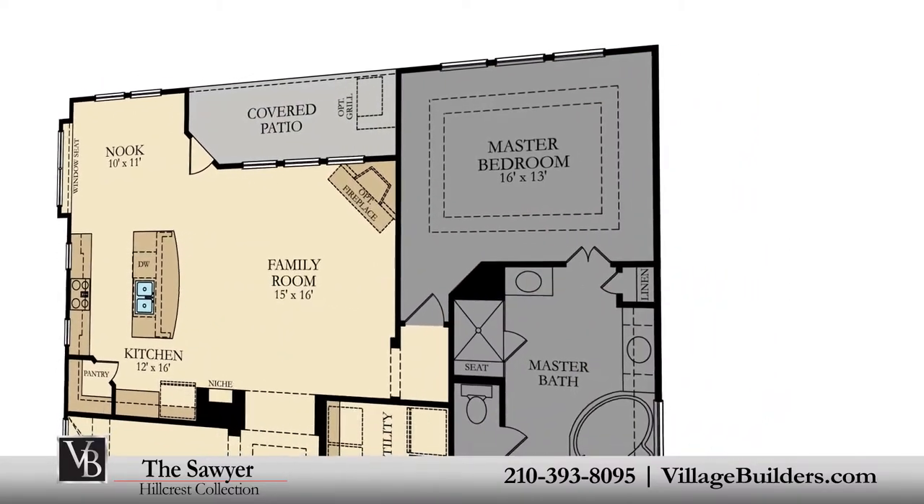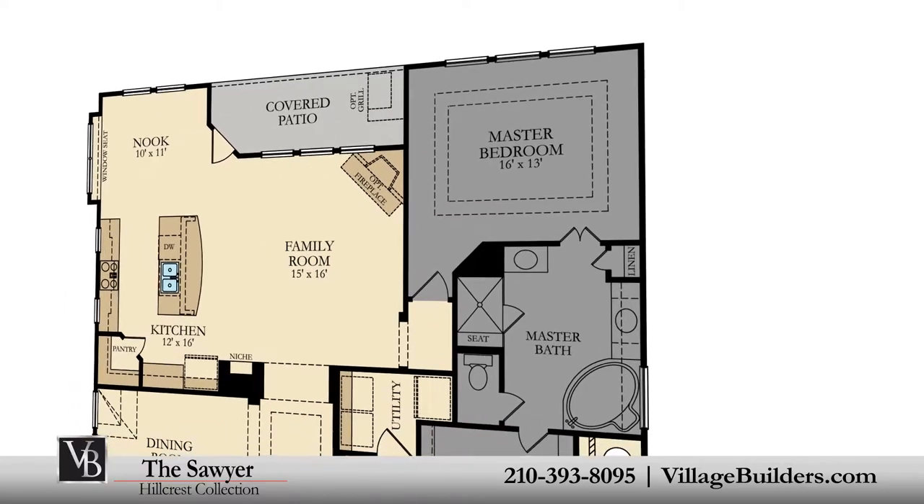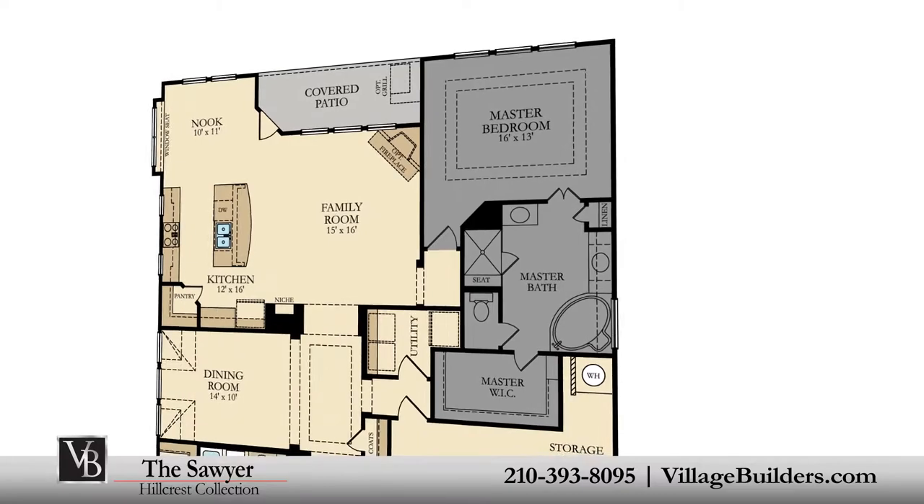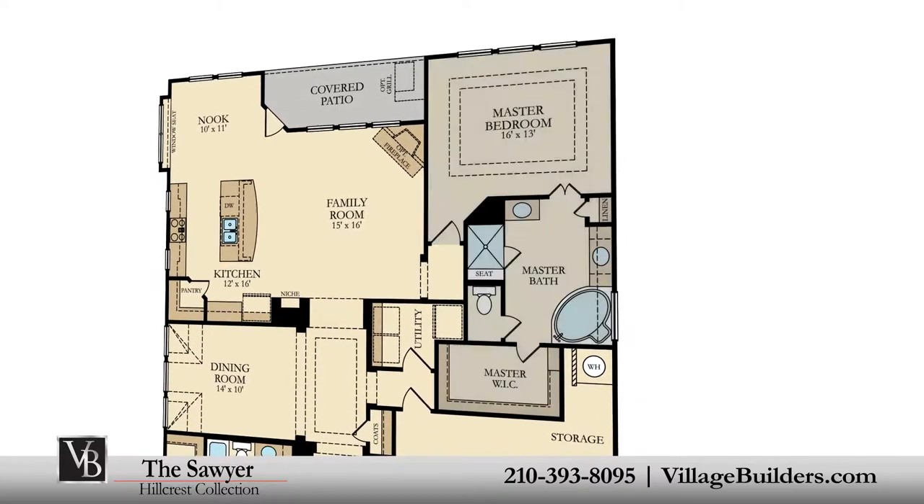The master suite of the Sawyer features a luxurious bathroom retreat with a large step-in shower and corner soaking tub, dual vanities, and a grand walk-in closet.